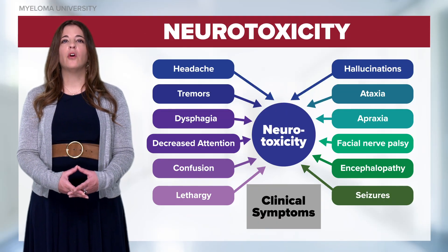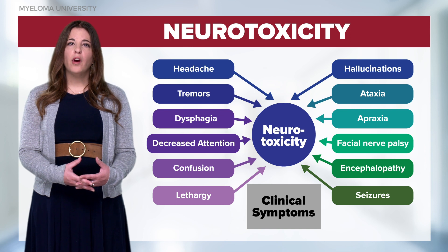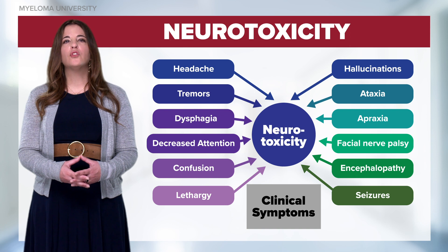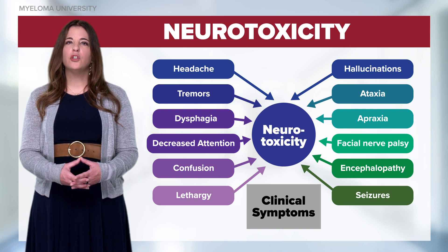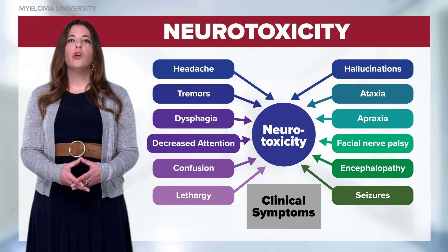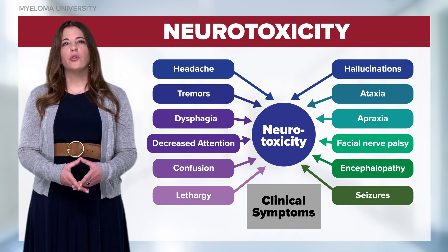Neurotoxicity can occur either in conjunction with CRS or as an isolated event. To manage neurotoxicity, we typically treat prophylactically with anti-seizure medications at the time of lymphodepletion chemotherapy. We also provide supportive care with corticosteroids.